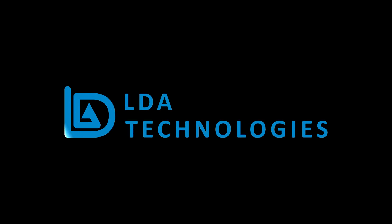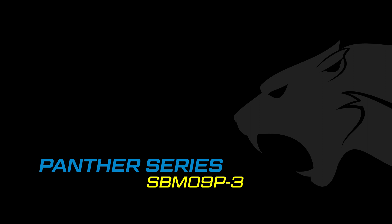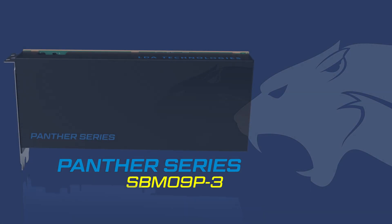Welcome to LDA Technologies. With best-in-class low latency performance, it is no wonder that the Panther Series SPM09P-3 FPGA Board has been enjoying increasing popularity since its release in 2020.